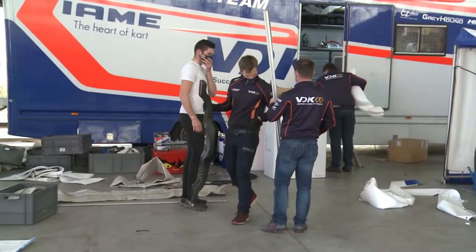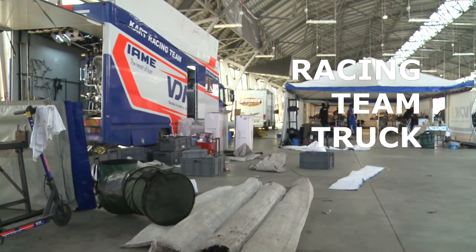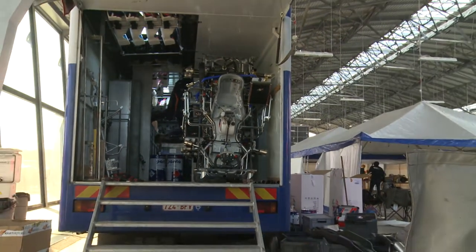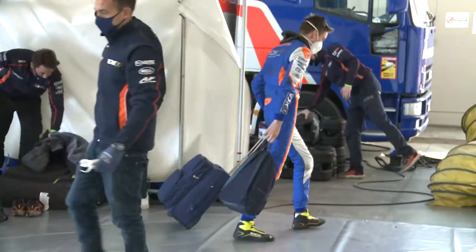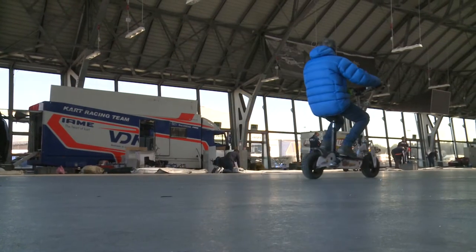The team travels on its own truck. It can hold all the karts and engines, as well as the tents that are used in the races. Everything is very compact, because sometimes the races are thousands of kilometers from home, and the logistics are very expensive.